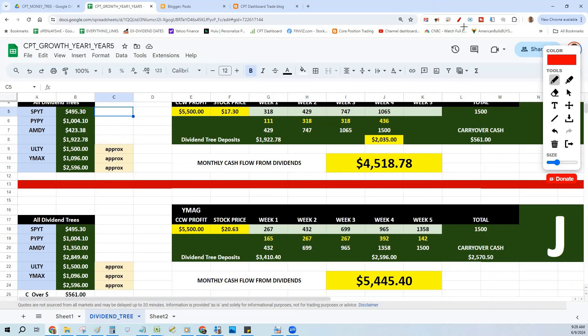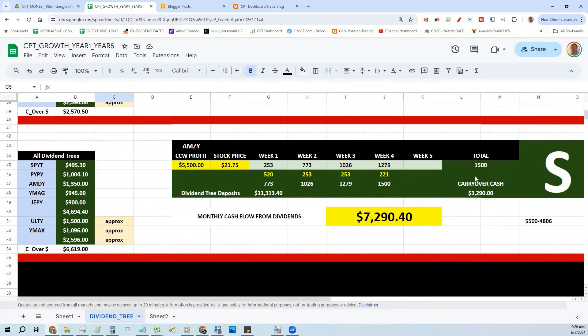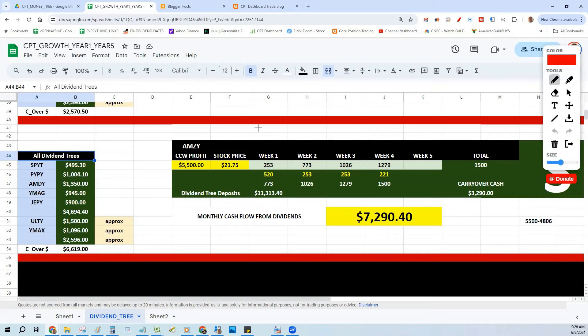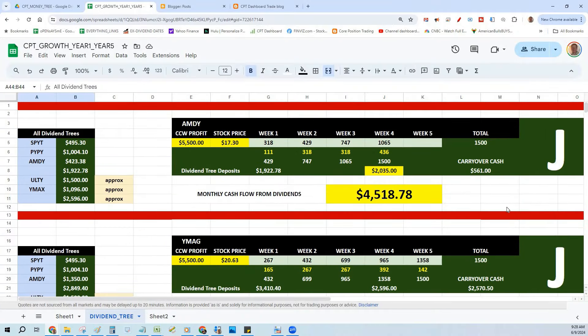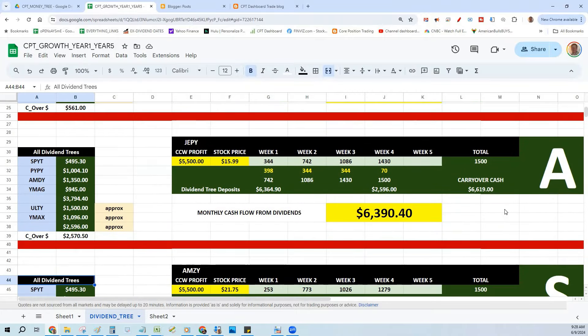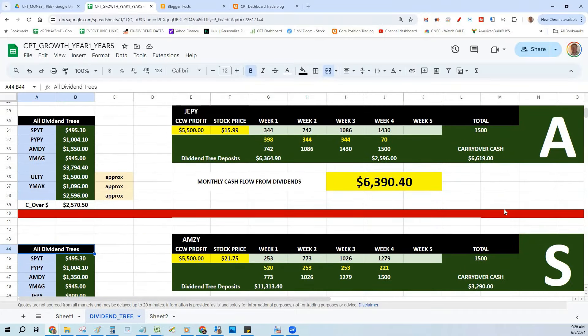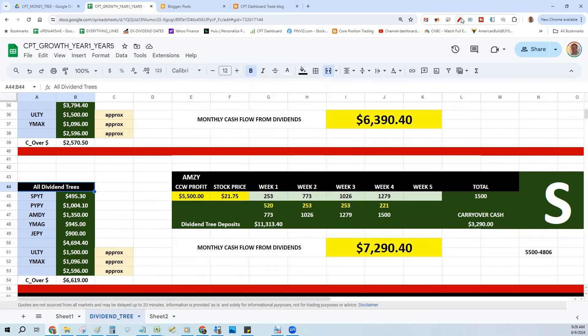By the end of the year my goal is to make ten thousand dollars a month. We take current dividend tree distributions and buy the current dividend ETF we want. The next three we're going to buy: we're already in AMDY, then we'll get involved with YMAG, then JEPY, then AMZY — these are high-yielding dividend paying ETFs, and we keep buying them with our covered call profits and cash secured put profits.